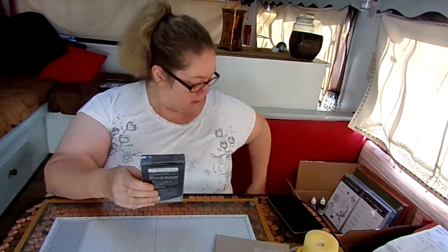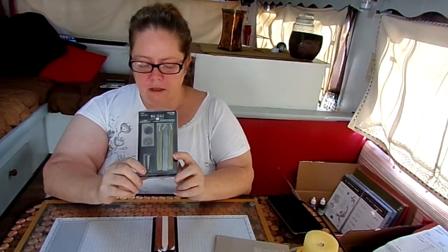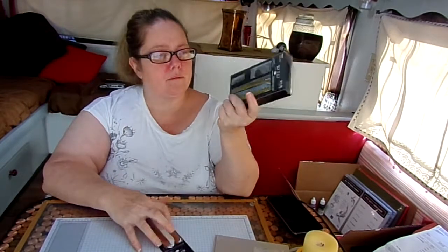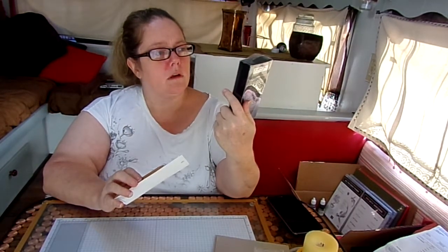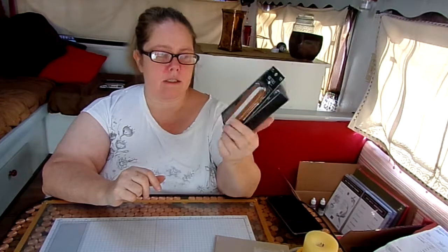At Hobby Lobby, I picked up some wax seals. I've got a set somewhere in the house and I don't know what happened to it. This one has two gold and a silver wax, and it's got two seals — a little crown and a fleur-de-lis — with a little handle you can switch back and forth. I like it; it's cute. I didn't pay the $12.99 — I used my 40% off. Then I got two more wax sticks, one in copper and one in white. I had to get copper because my favorite is copper.